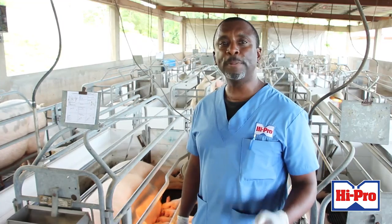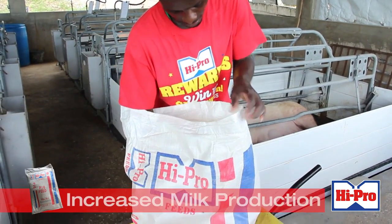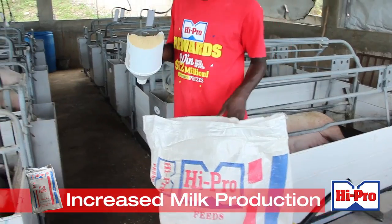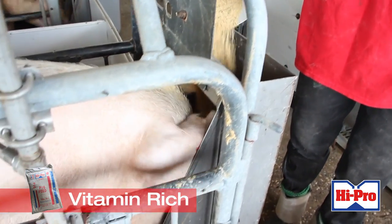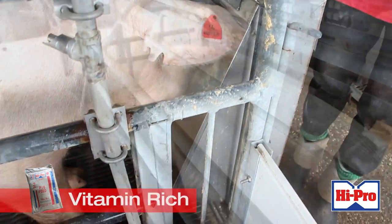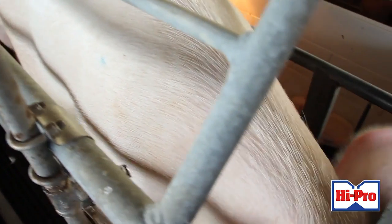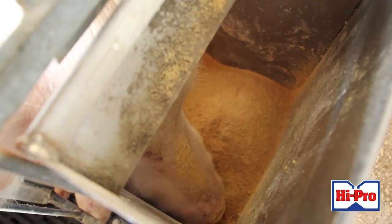A complete feed for nursing sows is Hypro sow lactation feed. This feed is highly formulated and specific for improving the milk production of the sow. It has high levels of vitamins and micro minerals, much better than the gestation feed, because during lactation the sow will need more energy in order to produce the milk needed for its litter.